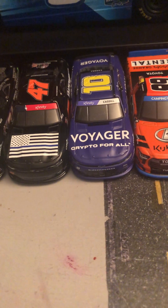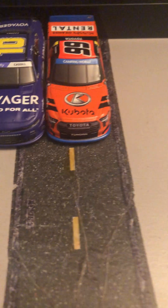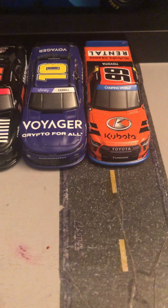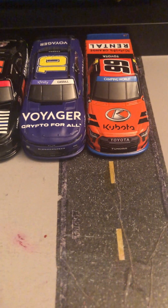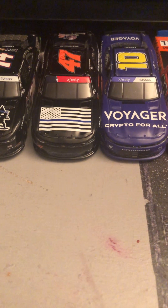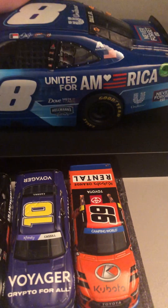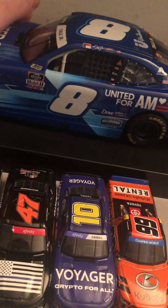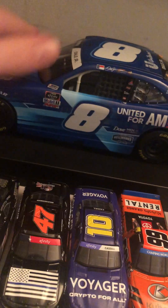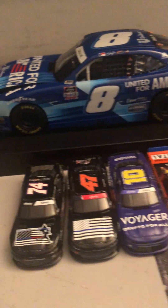Thanks to everyone who got me those, to my family. I got Ben Rhodes' 2022 truck diecast, Landon Castle's 2022 XFINITY car, and then two my common racing cars which is Kyle Weatherman's 2020 car and Bailey Curry's 2021 car. And a 1:24 scale version of Dale Jr.'s 2021 XFINITY car. I actually already have the 1:64 version already, so I didn't have the 1:24 scale.